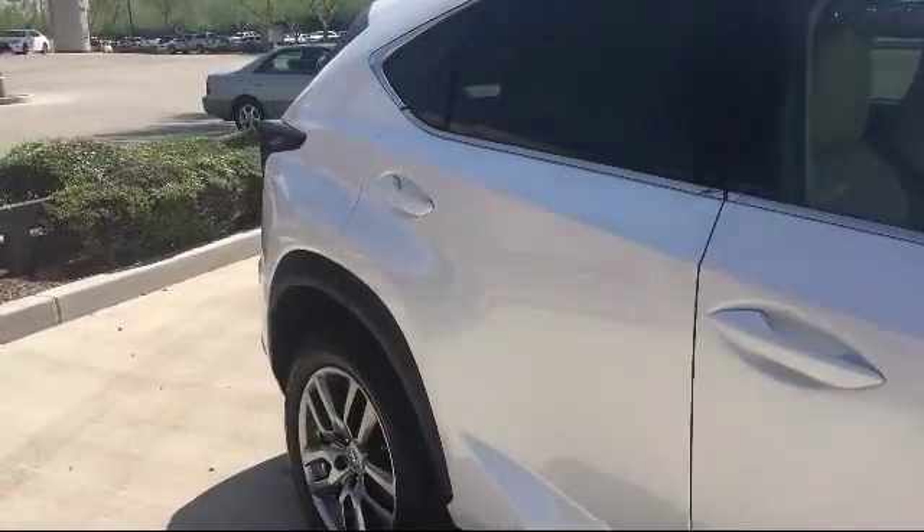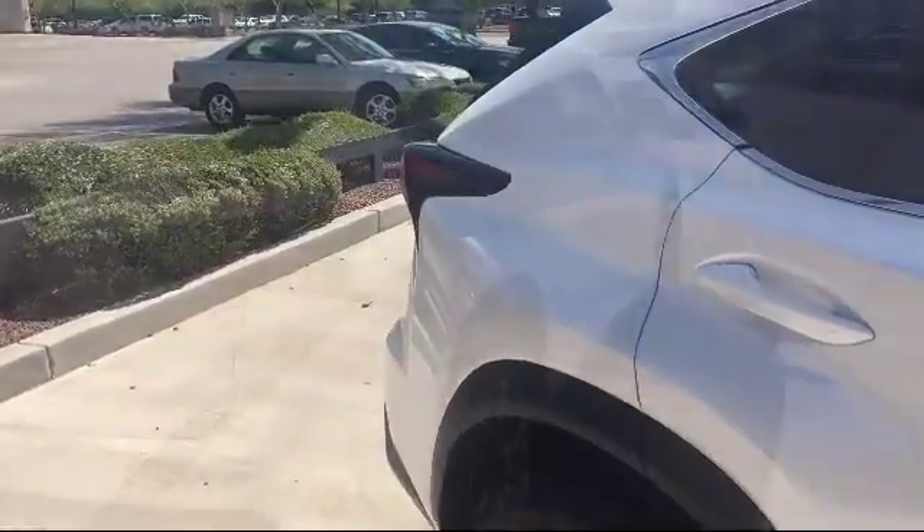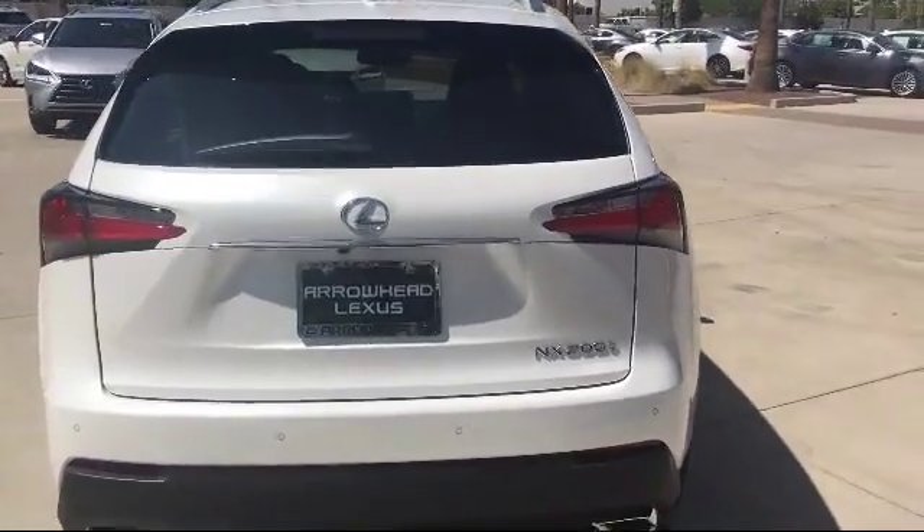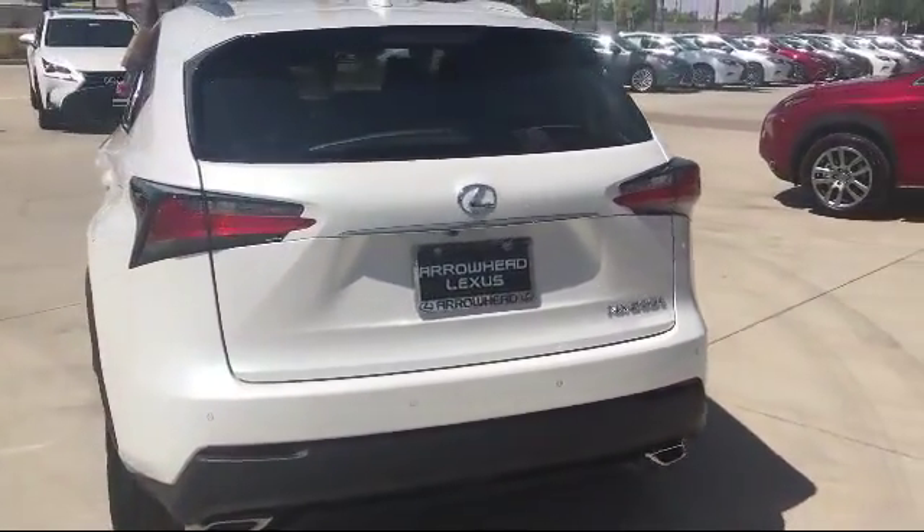At Arrowhead Lexus, we've made it our main goal to make sure that you receive the best possible service we can provide, and we are passionate about offering our customers the absolute best purchasing experience.